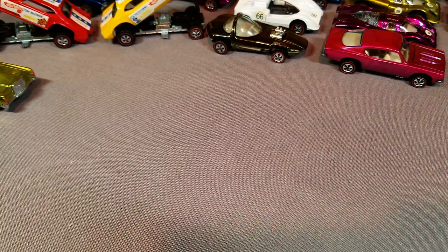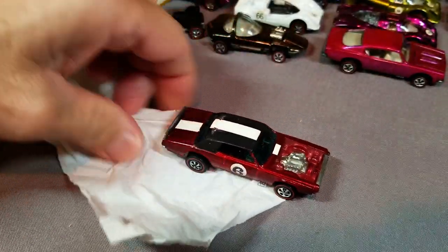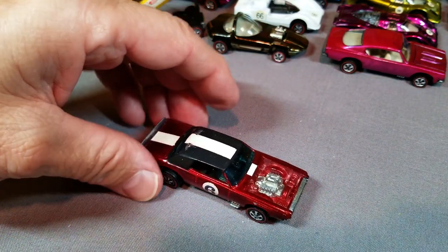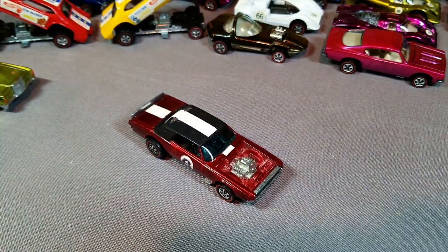Beautiful red TNT Bird — got a couple of rubs on the roof; those might rub off slightly with a damp cloth. Beautiful, beautiful red — look at that nice dark red with the dark interior. Kind of looks sexy with that big white stripe.